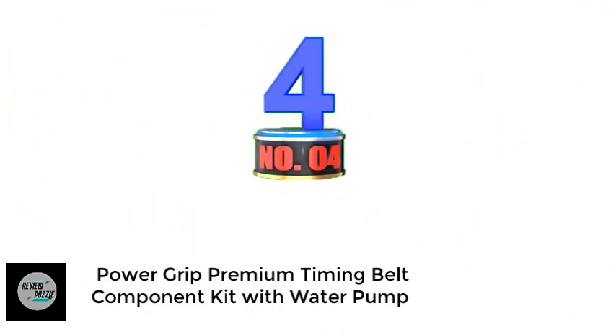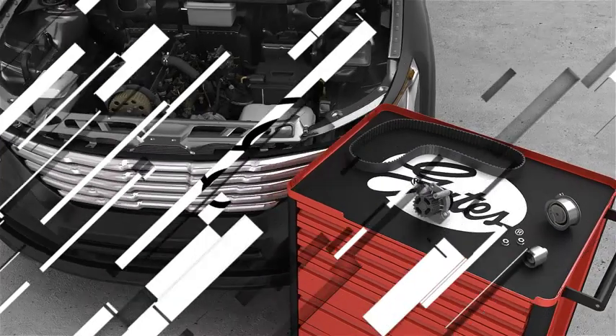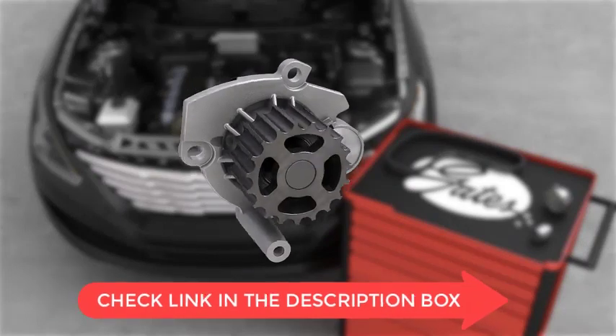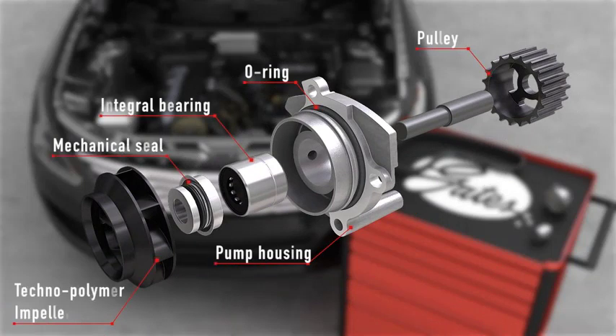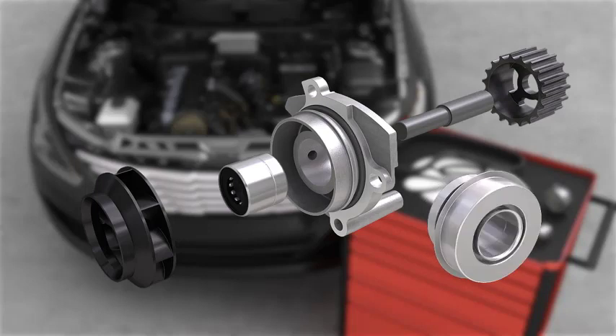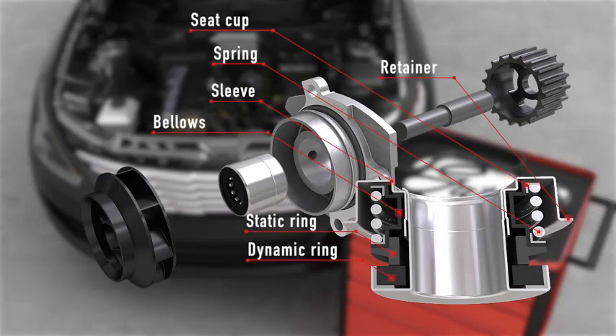Number 4: Power Grip Premium Timing Belt Component Kit with Water Pump. The Gates timing belt manufacturer provides customers with complete installation solutions. These timing belts include a water pump and all premium components from their TCKS solution, featuring timing belts, pulleys, and tensioners. The replacement timing kits are worth the price. The Gates timing belts also include a high-quality water pump that fits any kind of motor, along with supporting hardware for specific automobile motors. The water pump is designed to be longer-lasting, with a unique design that sets it apart.